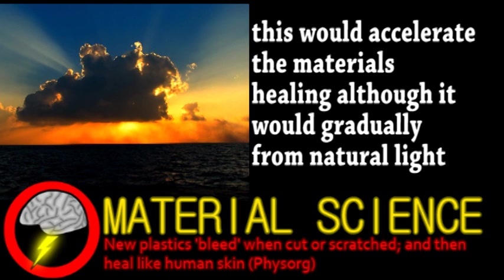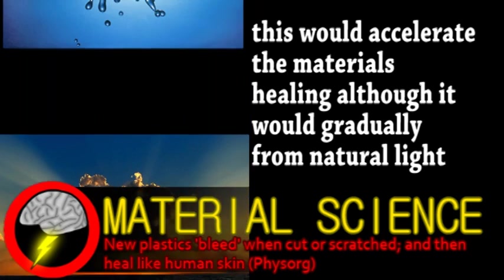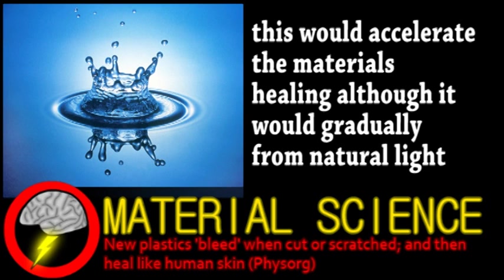Although not biodegradable, it's more environmentally friendly than many plastics because its production is water-based rather than using more toxic chemicals. With so many potential applications, this and other regenerating materials will hopefully become common in the near future.